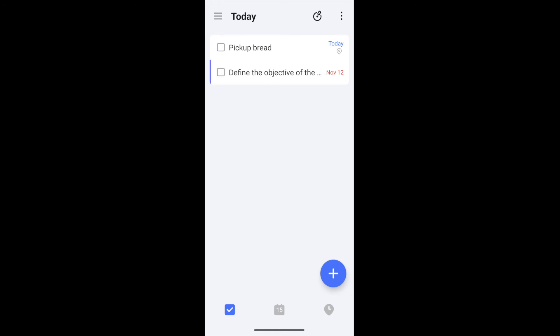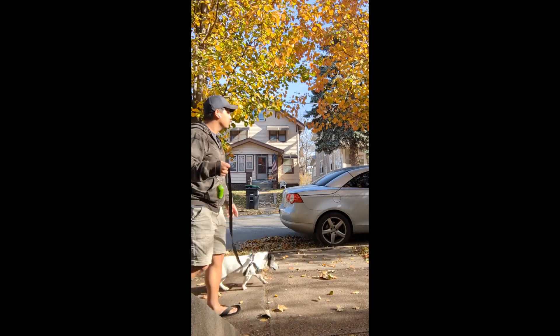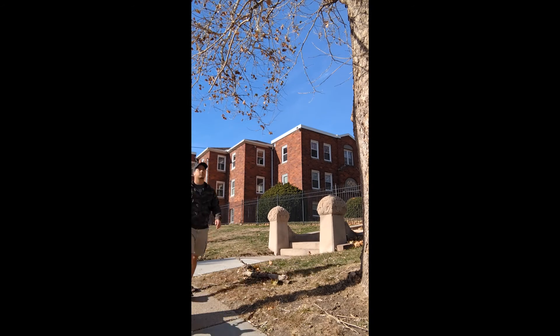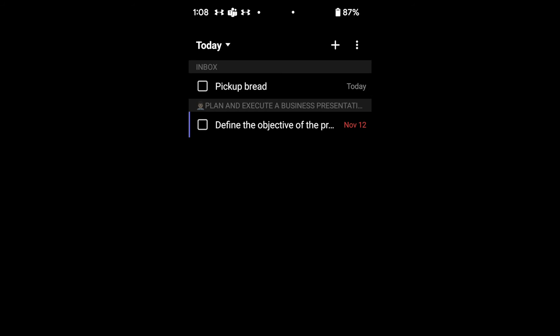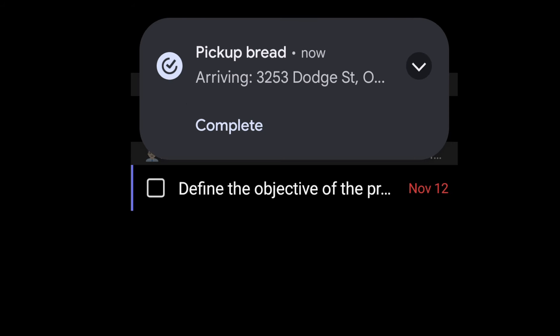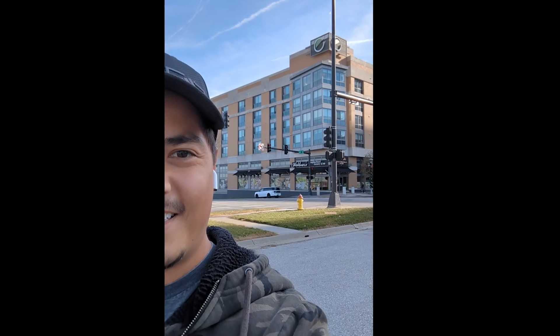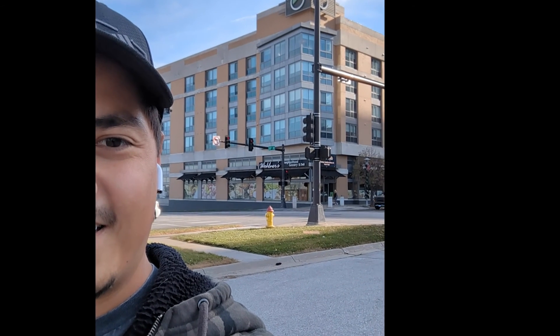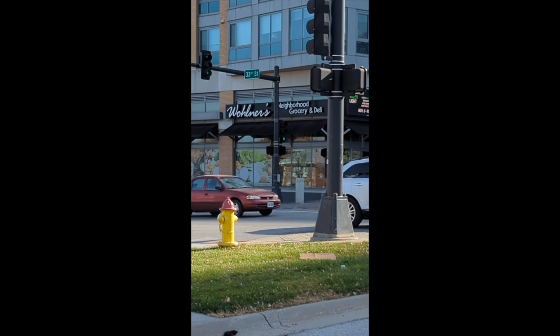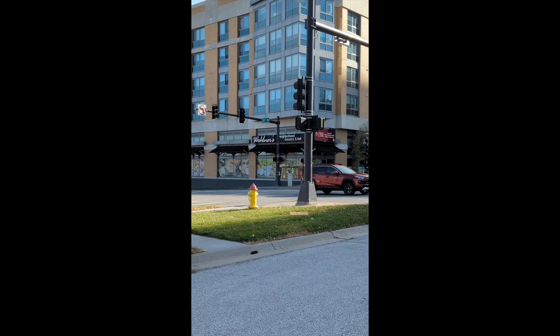Now I can save my location reminder. All set, let's go. Once I got into the vicinity of the grocery store, a reminder popped up to pick up the bread. I'm not exactly at the grocery store — I'm still across the street — but this distance makes sense because if I were to pull into a parking lot, that would be when I'd expect to get that notification.